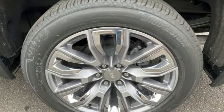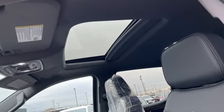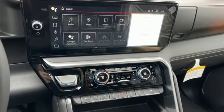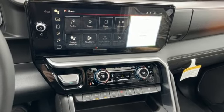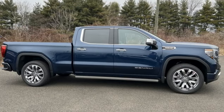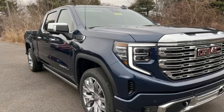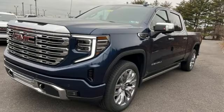Trailer brake controller, integrated navigation system with voice activation, wi-fi hotspot, dual zone climate control, trailer hitch receiver, adaptive suspension, streaming video feed rear view mirror, and heated and ventilated leather bucket seats. GMC — professional grade vehicles suited to fit your needs.